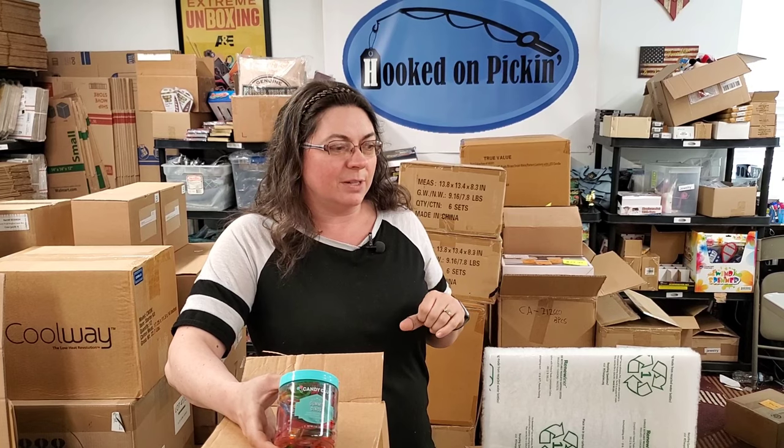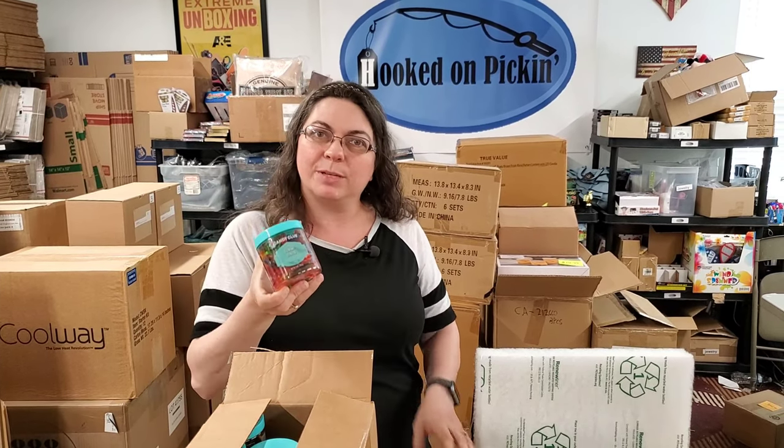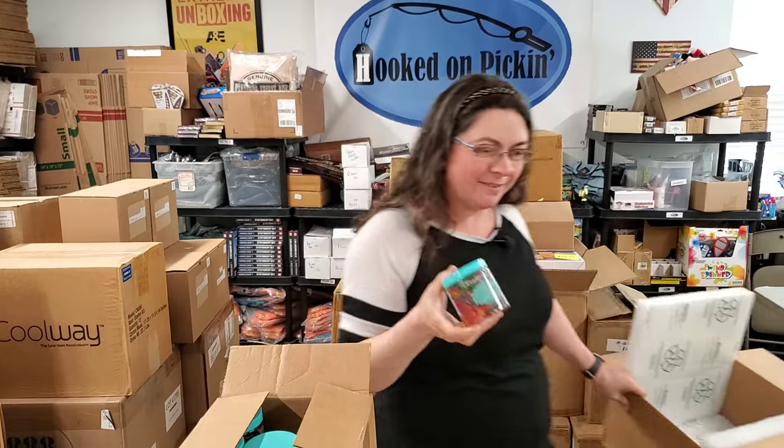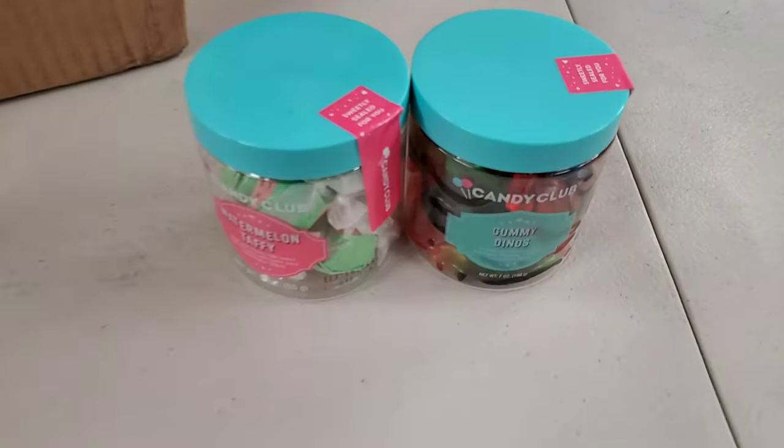Dinosaur clothing — we have like a tunic top dress. Dinosaur toys, like regular plastic dinosaur toys. So we needed some dinosaur candy, because that was the one thing we did not have yet. We should do a dinosaur bundle — we need to do a dinosaur bundle. That would be amazing.